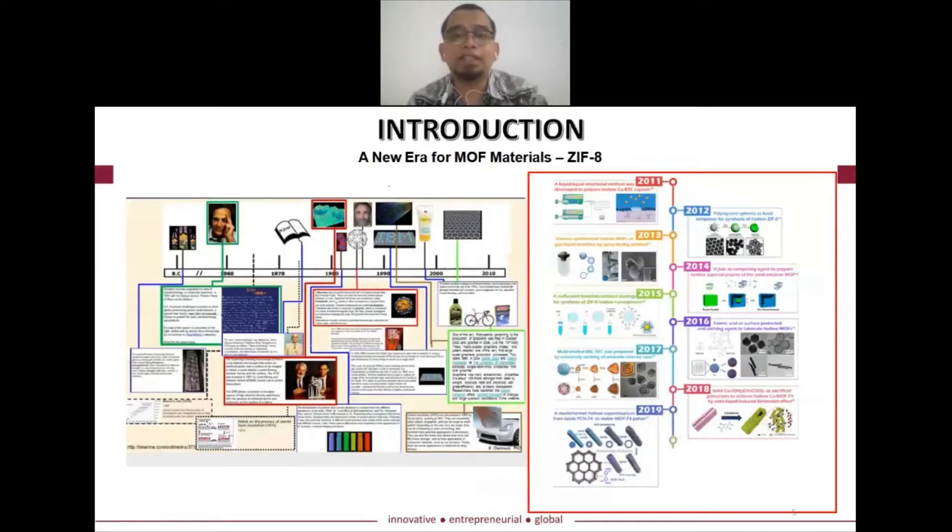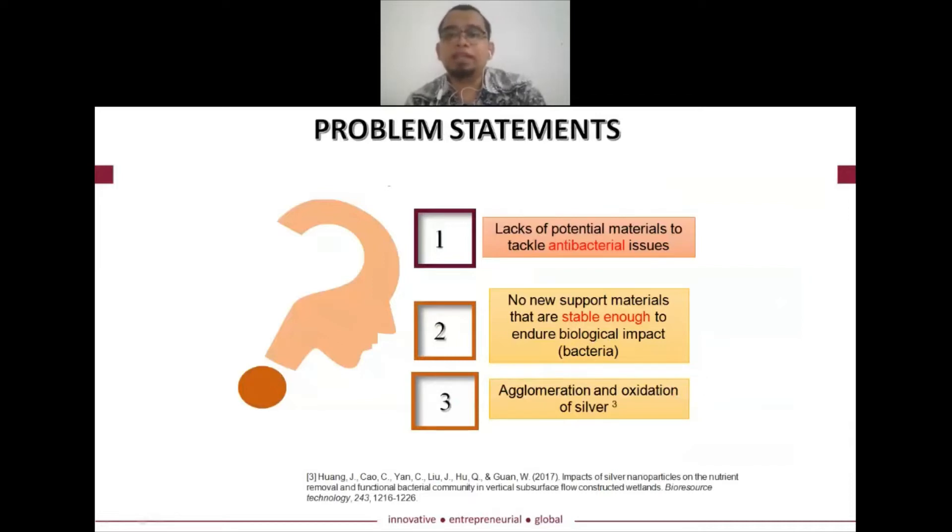Ever since the exploration of graphene, another type of material known as MOF — Metal Organic Framework — particularly ZIF-8, has been highlighted over the past 10 years. However, the problem remains that there is a lack of material that could tackle antibacterial issues, and there is no support material stable enough to sustain biological effects.